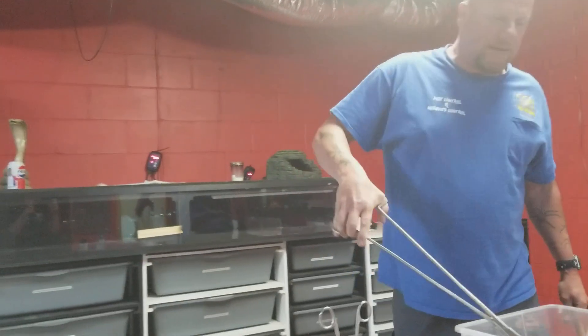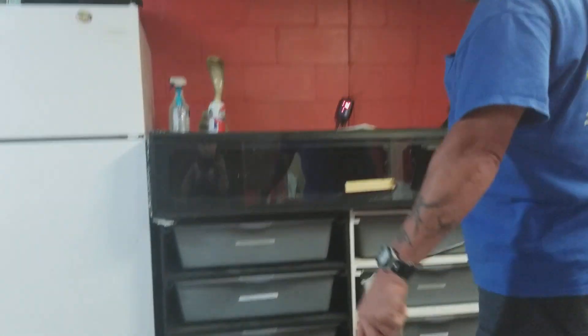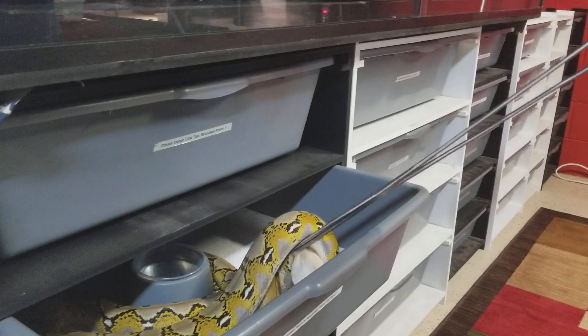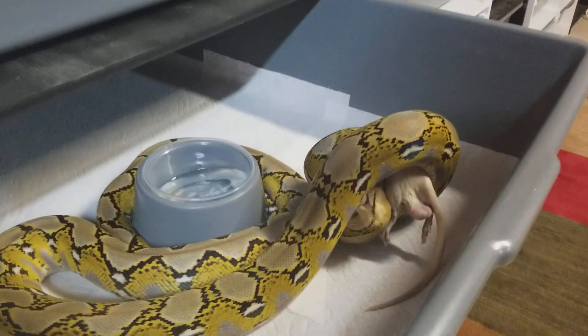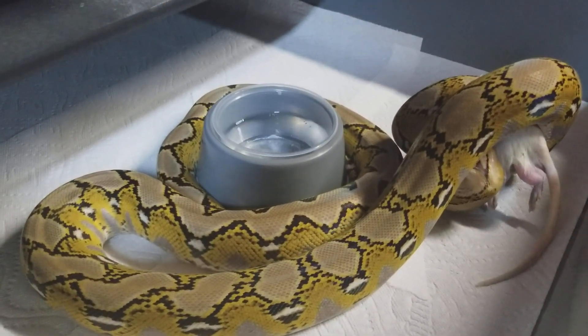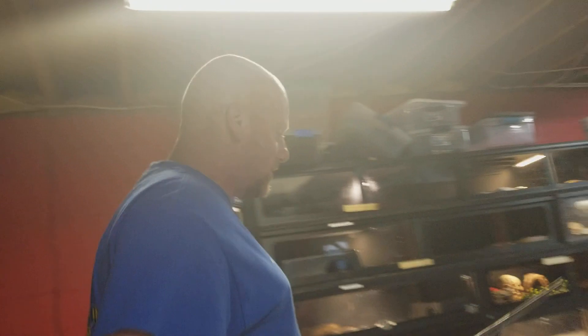Next we're going to go with Phoebe. Phoebe is a platinum, and to me a beautiful snake. She does like to come out of there pretty quick. You can see the pattern on her — I absolutely love this morph. It's got a lot of yellows and grays on it, and again just a great eater.